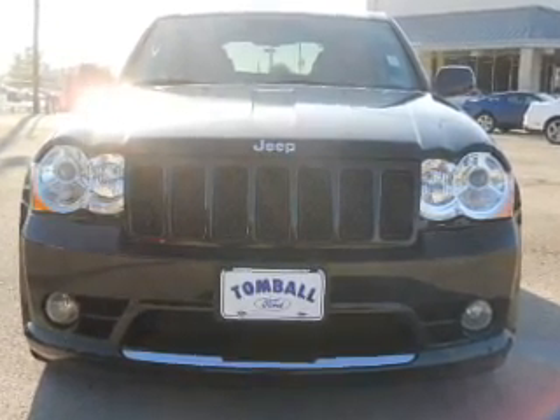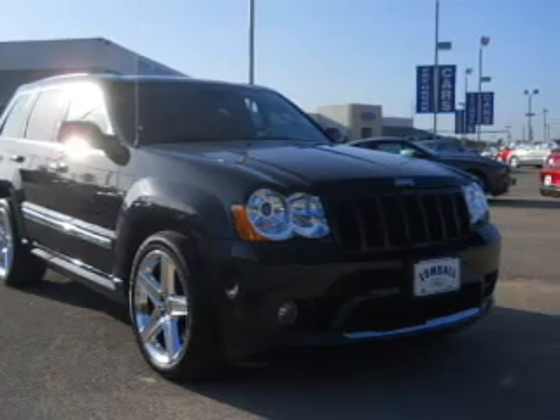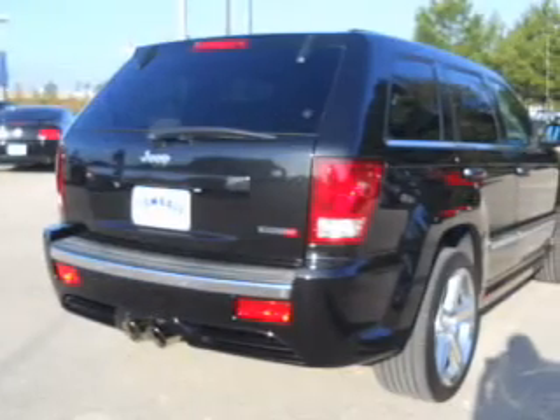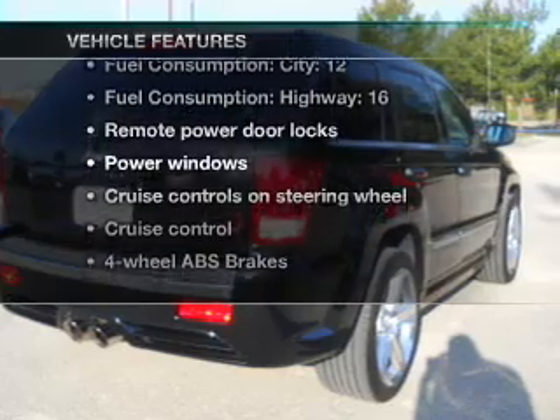Treat yourself to the splendor of a premium sound system. Brake safely with the anti-lock braking system, and memory settings are one of many features. Plus enjoy these notable features that are included in this vehicle.